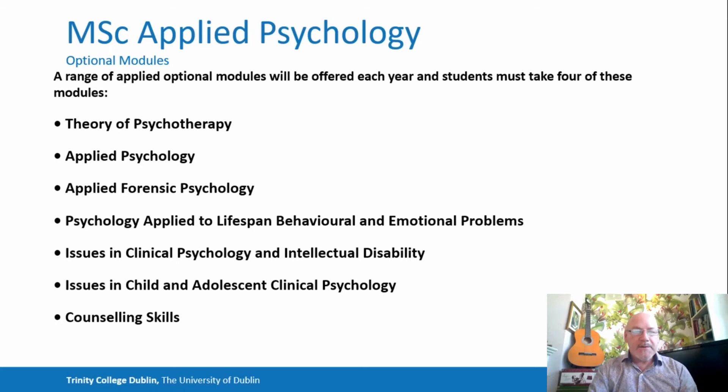There are a range of optional modules and students must take four of these throughout the year. The Theory of Psychotherapy is a grounding in the range of theories, right from person-centred to psychodynamic psychotherapy to CBT and DBT. The Applied Psychology module is for those students who want less contact time and who are working perhaps in an applied setting with an appropriate population, whereby they can do a mini research project.